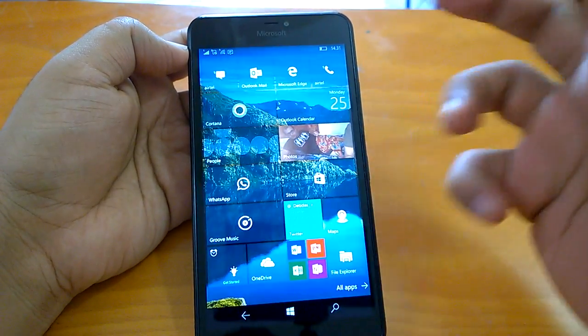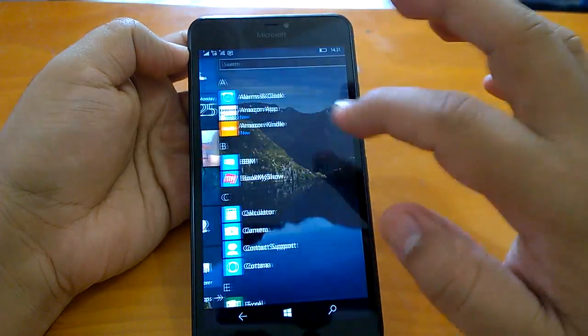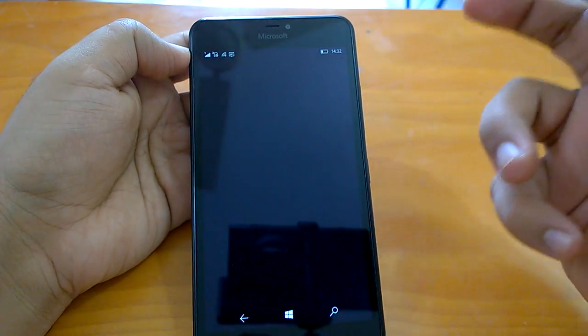Let's send it to the background — as you can see, the navigation is quite good, actually very smooth. We did not have any issues. Now we'll talk about the multitasking part, and we will also do a bit of gaming so we can understand how it performs. Let's open two games.